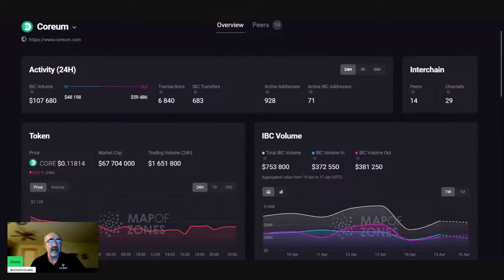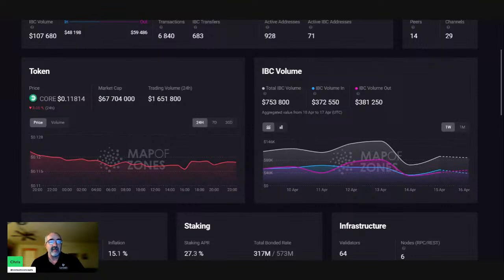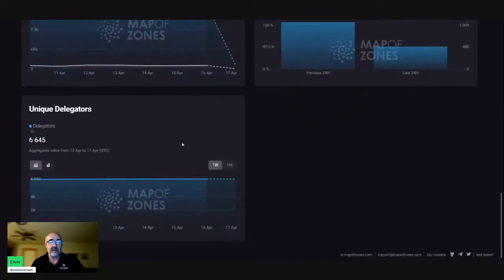107,000 in volume in the last 24 hours. Coreum market cap: $67,704,000. Trading volume last 24 hours: $1.65 million — not much change. Inflation rate 15.1%. On-chain supply: 573,100,000. 64 validators and just about 6,650 unique delegators.